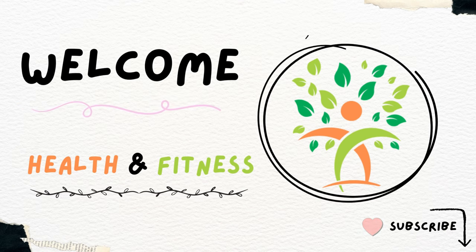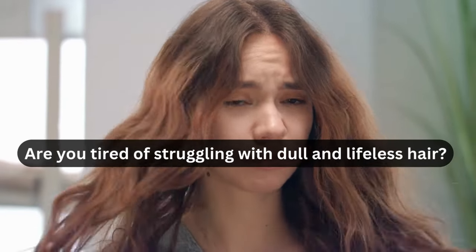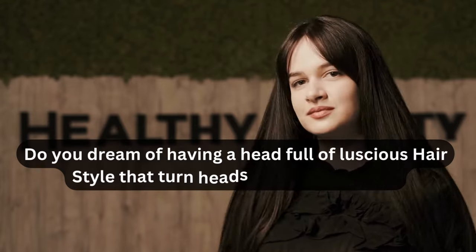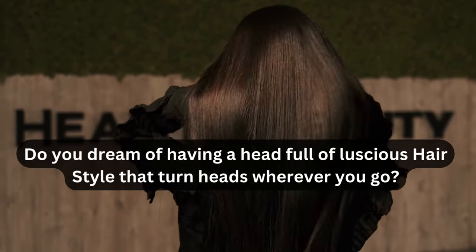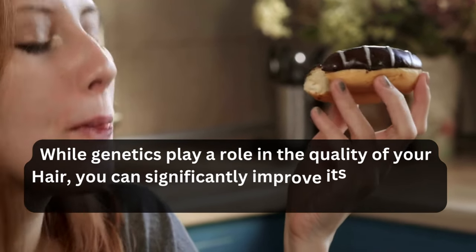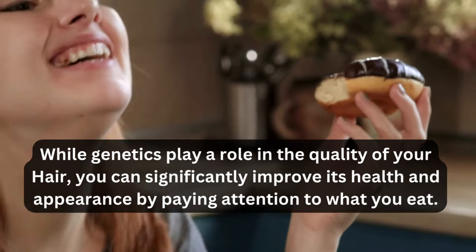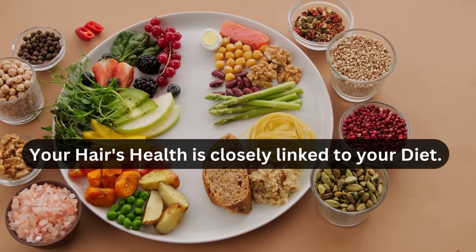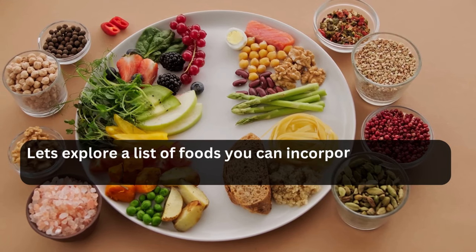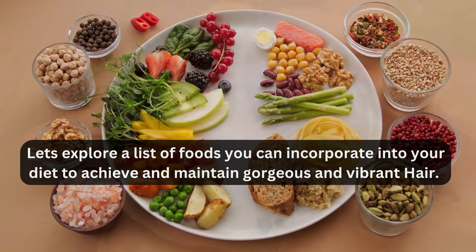Hi guys, welcome to our channel, Health and Fitness. Are you tired of struggling with dull and lifeless hair? Do you dream of having a head full of luscious hair that turns heads wherever you go? While genetics play a role in the quality of your hair, you can significantly improve its health and appearance by paying attention to what you eat. Your hair's health is closely linked to your diet. In this video, we'll explore a list of foods you can incorporate into your diet to achieve and maintain gorgeous and vibrant hair.